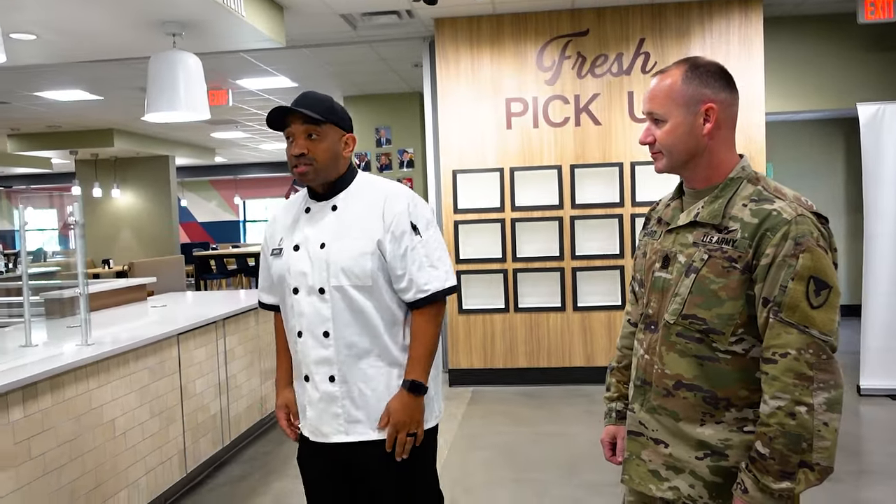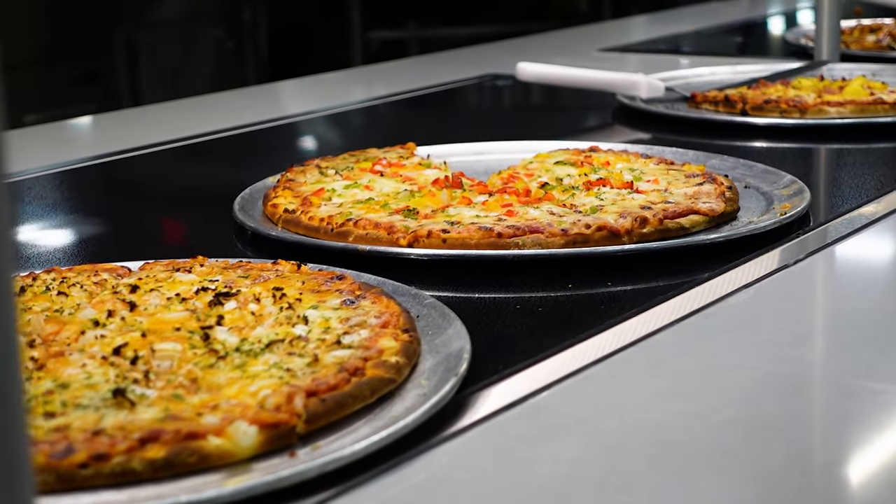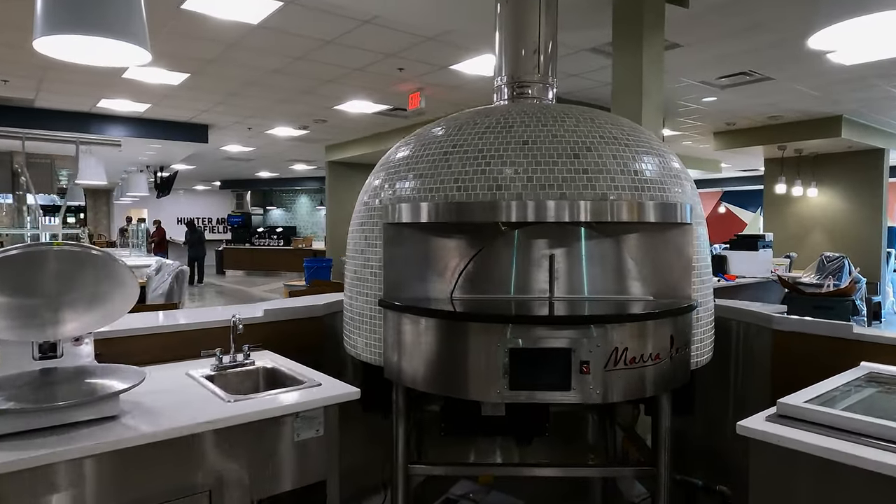Right here, what you're looking at is the pizza station, the wing station, and the sub station. Right there is a new state-of-the-art oven. You don't see those in the Army. No, not at all — you don't see them at most restaurants either.